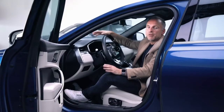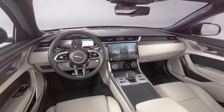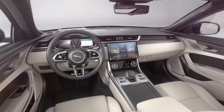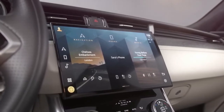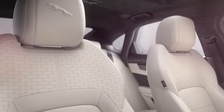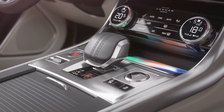Let's move to the new XF where I can show you what our interior changes mean in a saloon environment. You'll see lots of the same philosophy of course, and this really lifts the XF cabin which is all new. Everything we've described in terms of quality and materials and their use around the cabin can be felt here, just like in F-Pace.